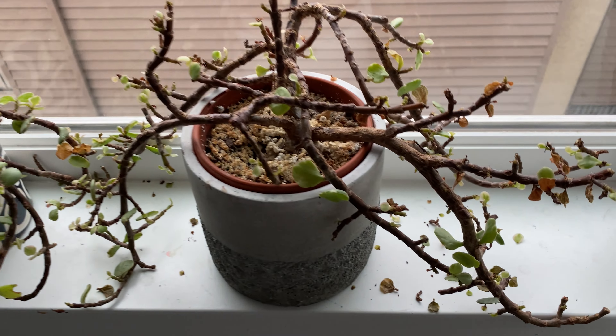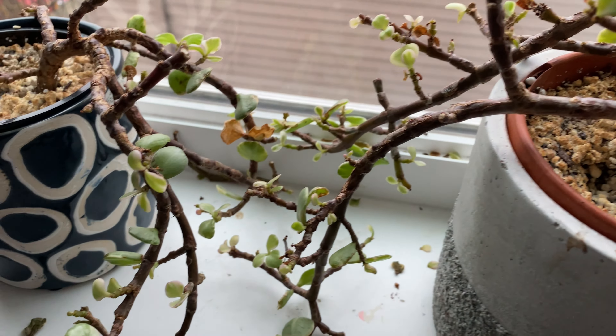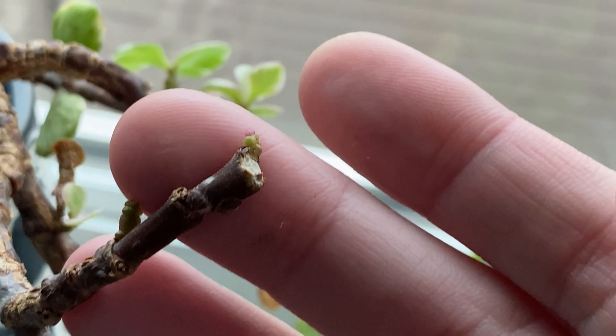Here's the elephant bush plant. I have repotted and split the plants into two pots over here. I'm not seeing too much new growth — a lot more leaves are still falling, so it's concerning.